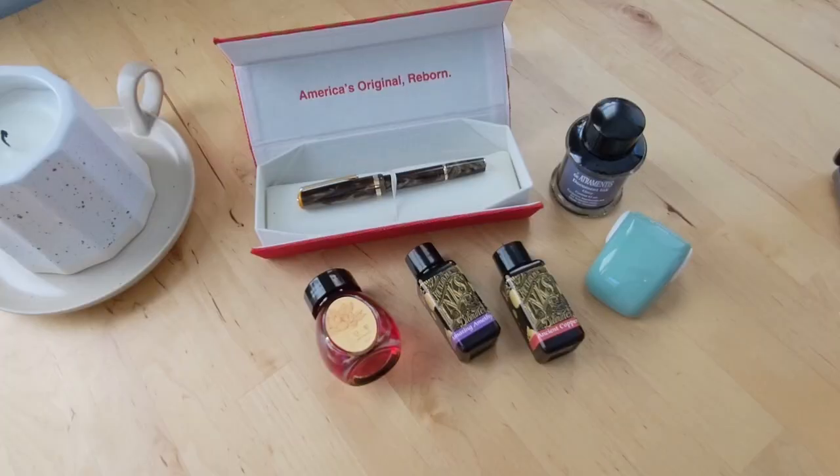So that was my little haul from Colt Pens! Let me know if you have any favorites from this video, any recommendations, or if you've tried any of these fountain pen inks. Thanks so much for watching and see you in the next video.